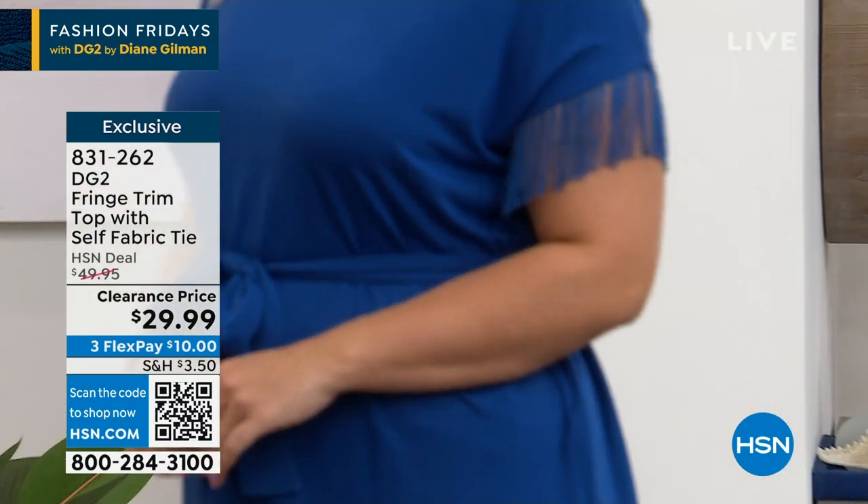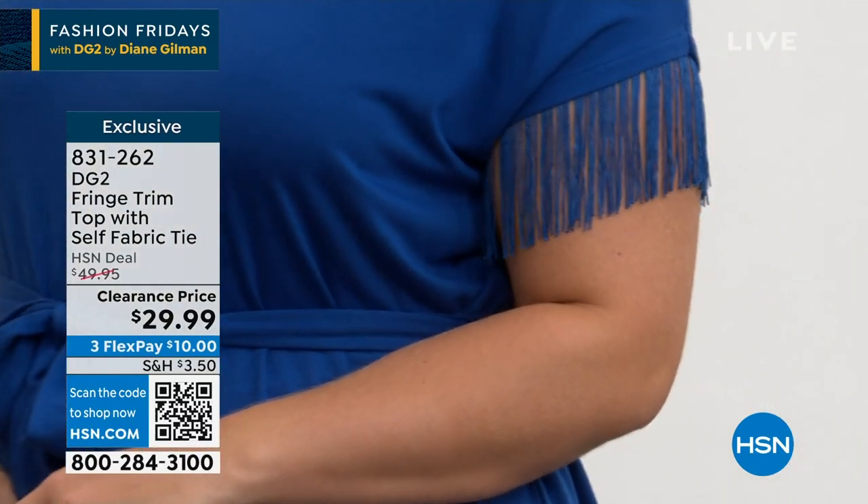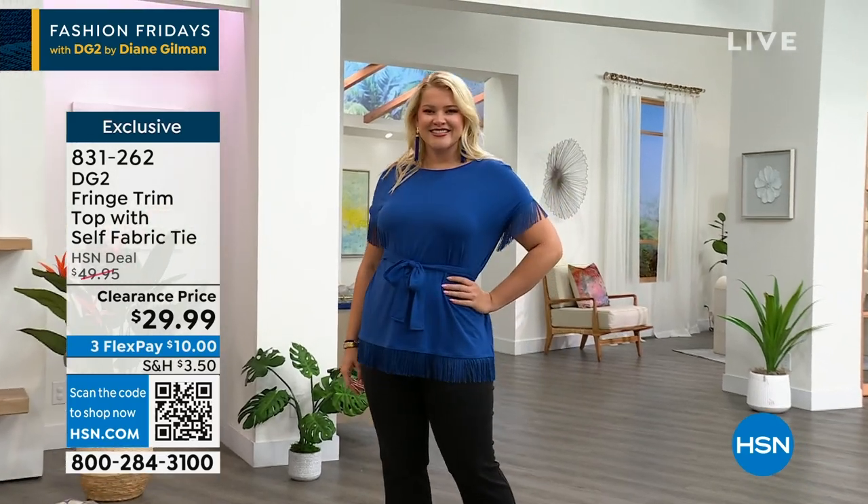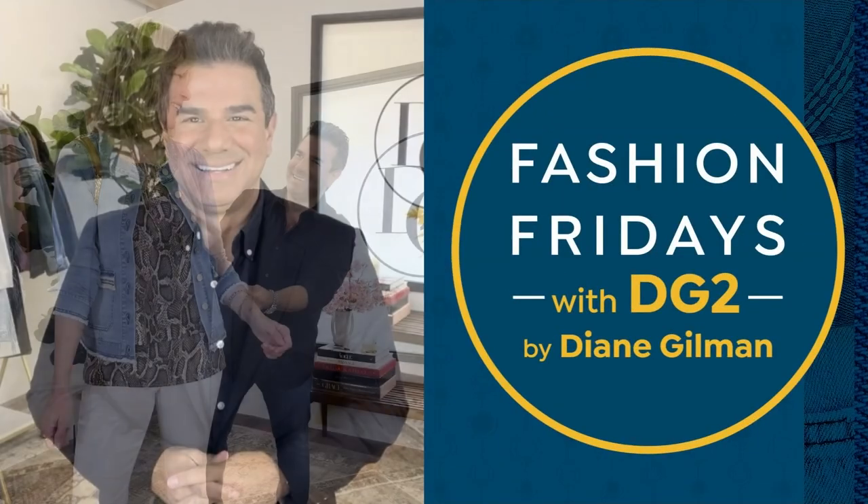This is super cute, so you can get it in nautical blue and coral. It is $29.99 for a fabulous, unique novelty item that no one else will have.